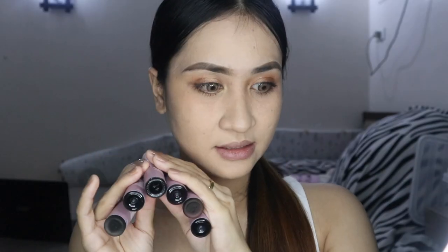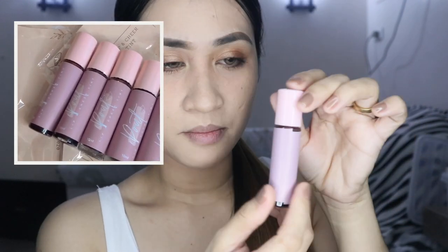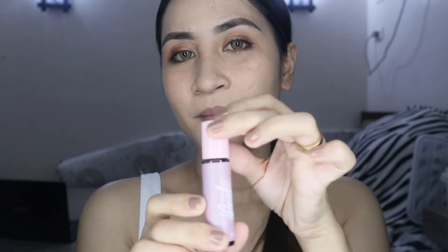Okay let's start. I'm excited for this video kasi it's my first time na may magsend sa akin ng product. We have six lip tints. Here is their packaging — very girly yung packaging nila, it's color violet na may pagka pink, and then pastel pink yung takip, and then yung lalagyan is glass. On the packaging it says 10 ml.